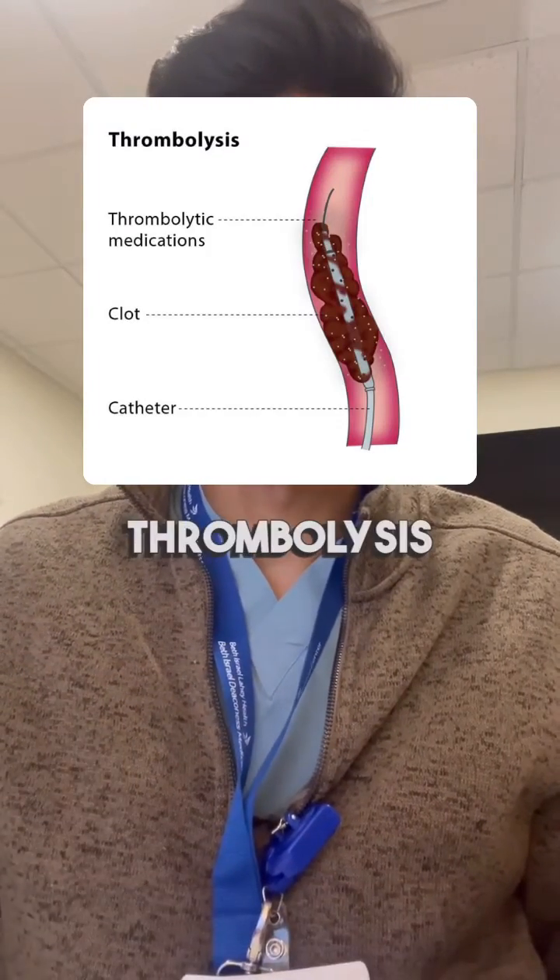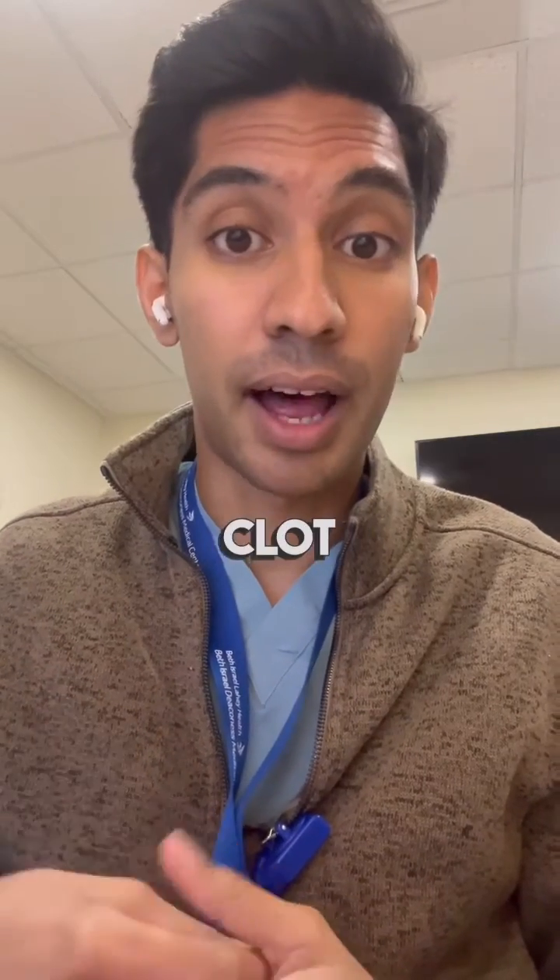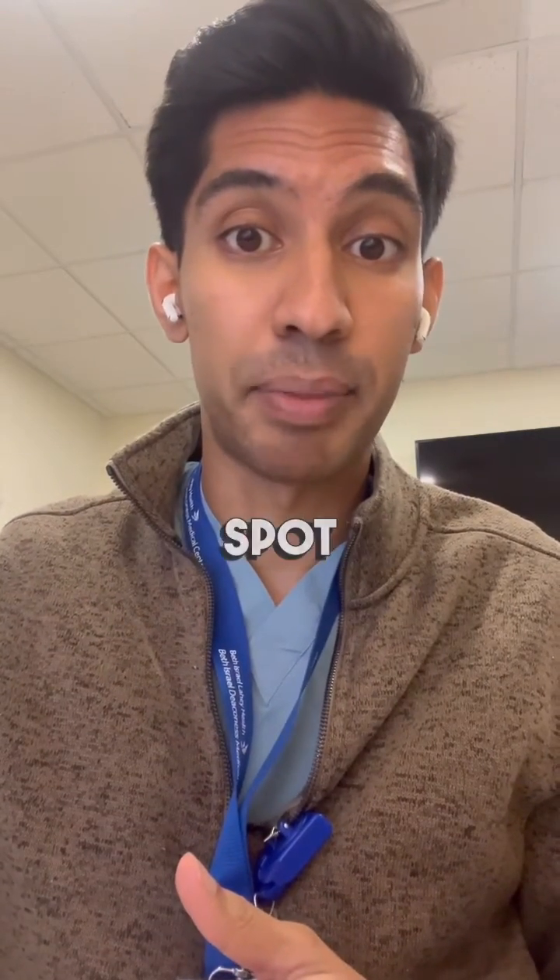Thrombolysis means they're going to break up that clot. It can either be done by sucking out the clot or by injecting medications at that spot to break it up.